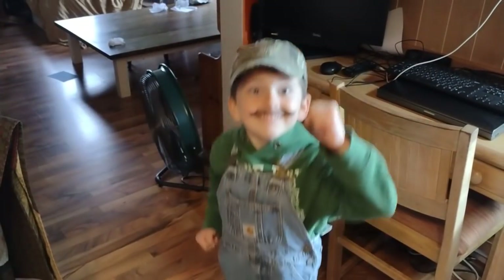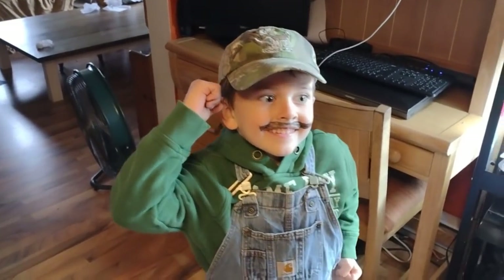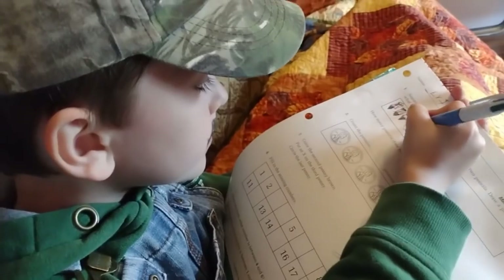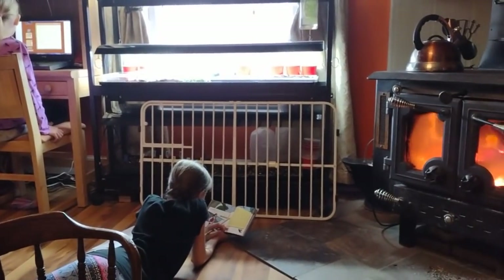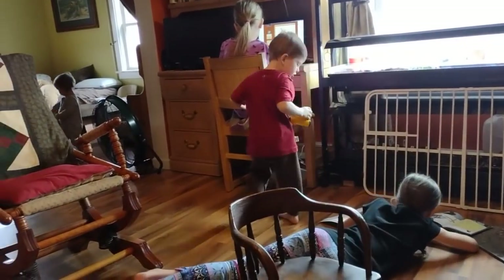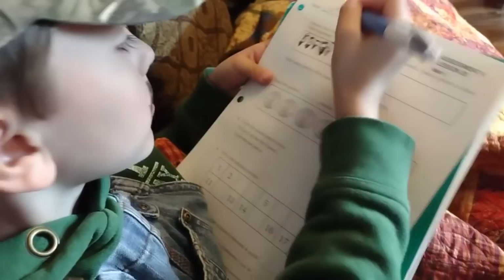Tuesday, Wednesday, and Thursday are for school. On this day I had a little boy who wanted to dress up like Luigi for school time - that was fun. We had the fire going because it was cold and rainy outside. The one good thing about cold and rainy days is it makes it much easier to get schoolwork done because we can't really go outside and play in the sunshine or work in the garden. So we might as well hit the books and catch up on some school lessons.